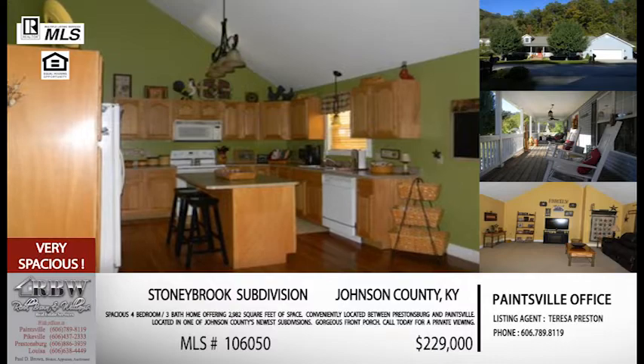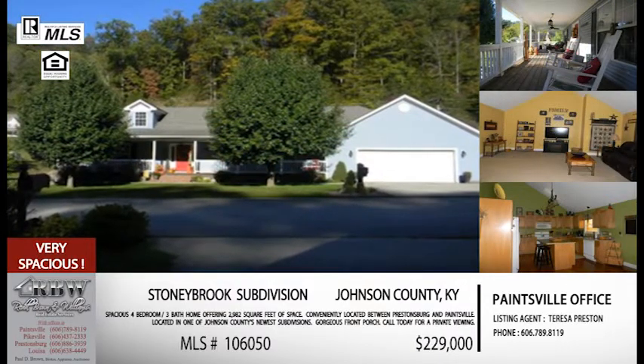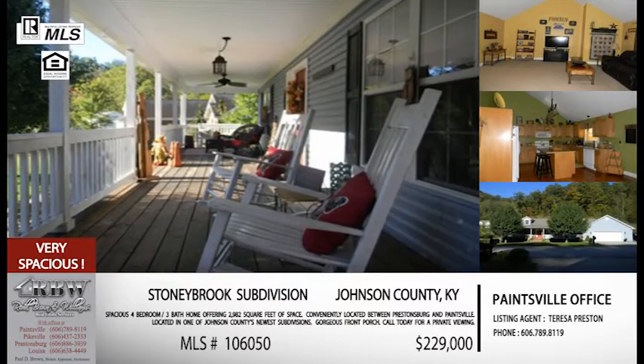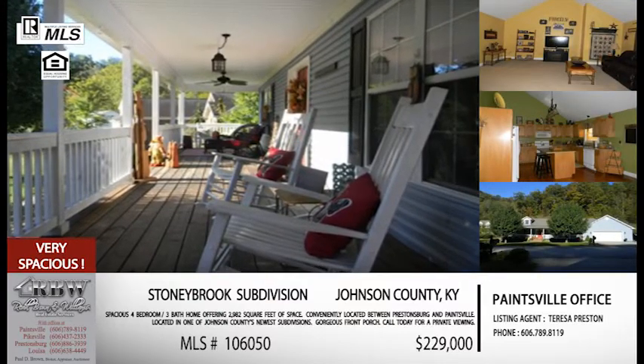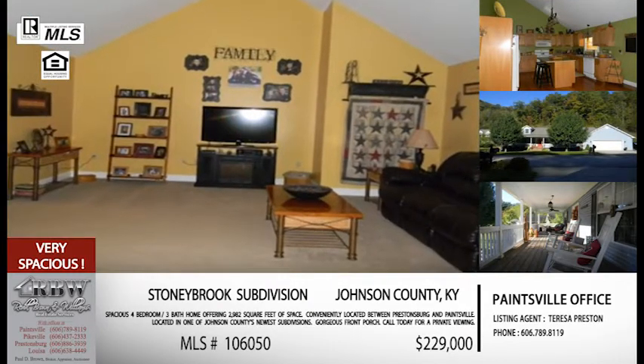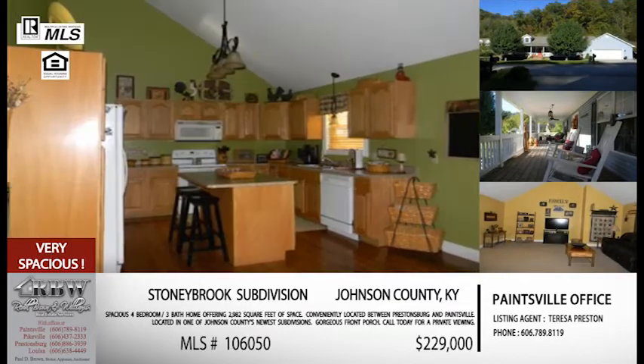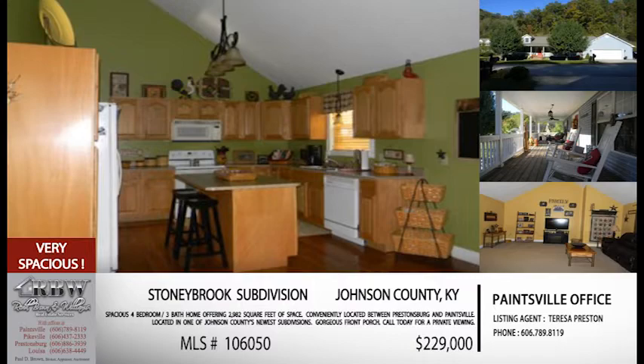This is one of the newest subdivisions in Johnson County, and it has become a very popular neighborhood because of its convenience. If you're looking in that area, look up the Stony Brook subdivision — there are quite a few new listings and new houses going in. The price on this one for everything we just described is $229,000, which is very attractive for the size of the house.